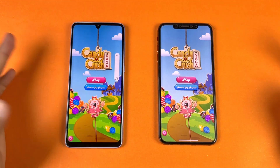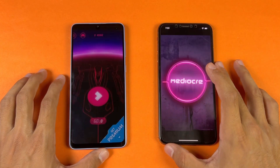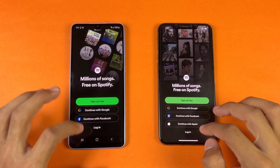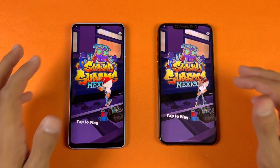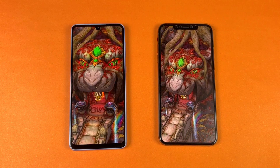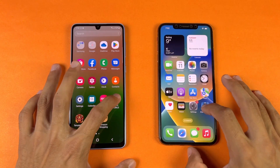Instagram is faster on the A33 5G. Pinout is a tiny bit faster on the A33 5G. Snapchat is faster on the A33. Spotify is faster on the 10X Max. The A33 5G is a tiny bit faster in some areas, and I also see little lags on the iPhone 10X Max — keep in mind this is almost a 4-year-old phone.